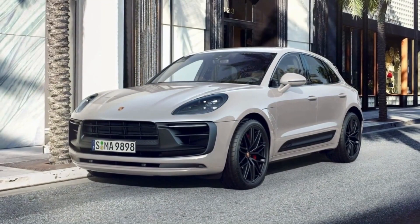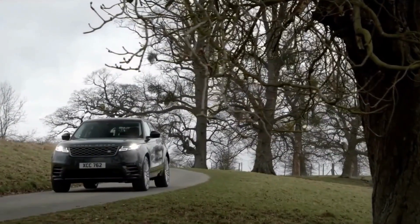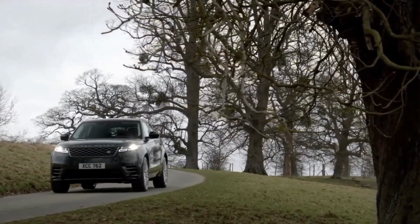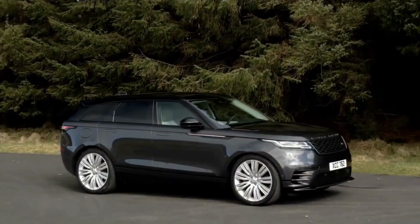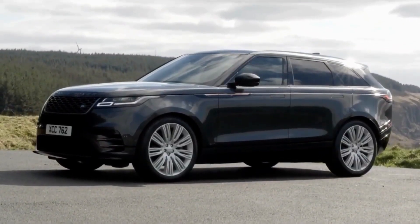This SUV looks great on the road and is made by a well-known luxury brand. Rather than being fun to drive, it's nice to be in. The Velar fills a gap in the Range Rover lineup from Land Rover — it's bigger than the Evoque but not as big as the Sport.